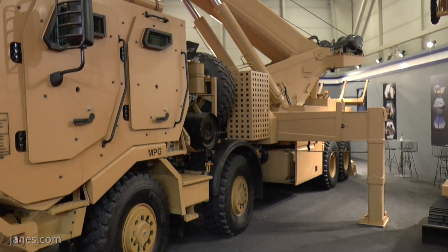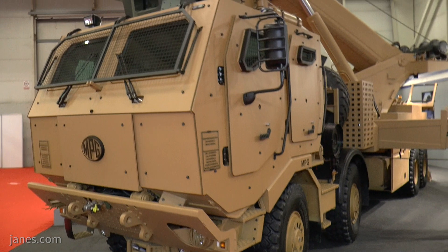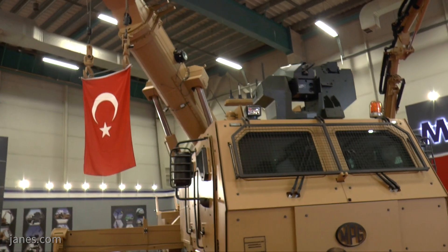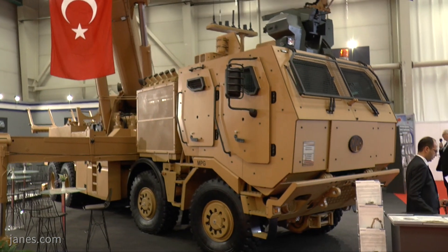The main role of the vehicle is to recover vehicles in the forward battlefield area or change components. It has a very high level of cross-country mobility and it is based on a Tatra 8x8 chassis which has got a very good record around the world.